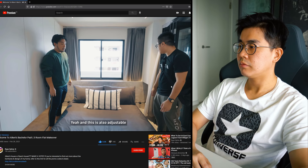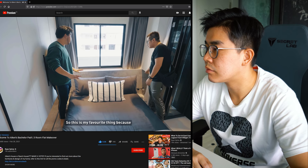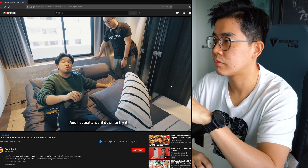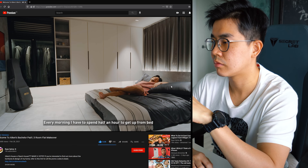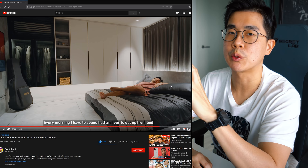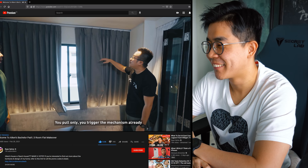The adjustable bed is his favourite feature - when you're just done, you can sit back and watch TV. This is the Misa mattress, and the moment he sat on it he couldn't get up - every morning takes half an hour getting out of bed. Mattresses are very personal preference and you really need to physically lie down and try before buying. You don't even need the remote - just pull and it triggers the mechanism.